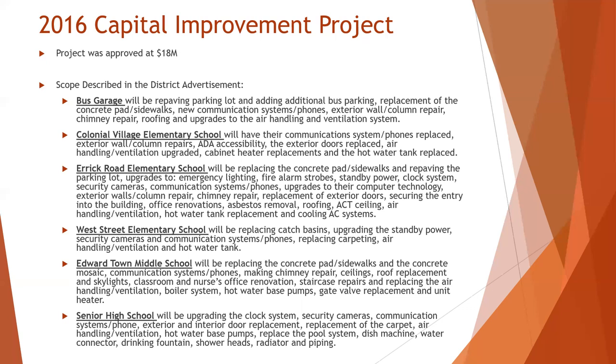And at our senior high school, we had security cameras added, communication and phone systems again, exterior and interior door replacement, and air handling and ventilation systems.